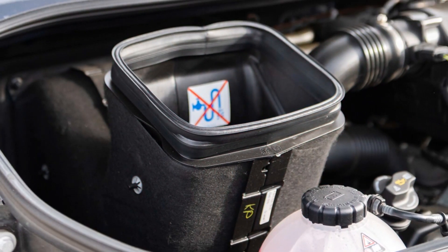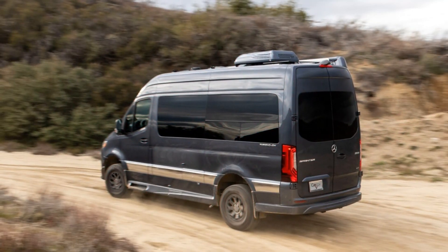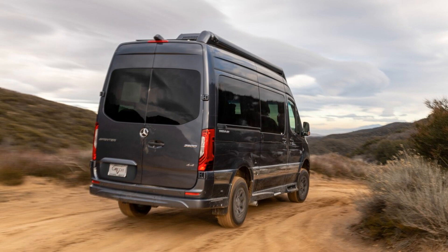No longer will diesel Sprinters come with a 7-speed automatic transmission. A 9-speed automatic transmission is now standard on all models.